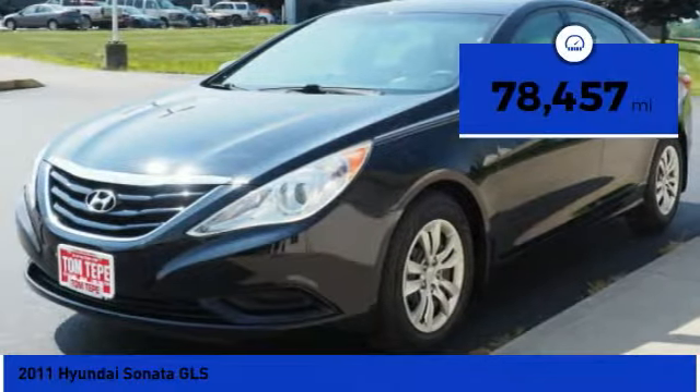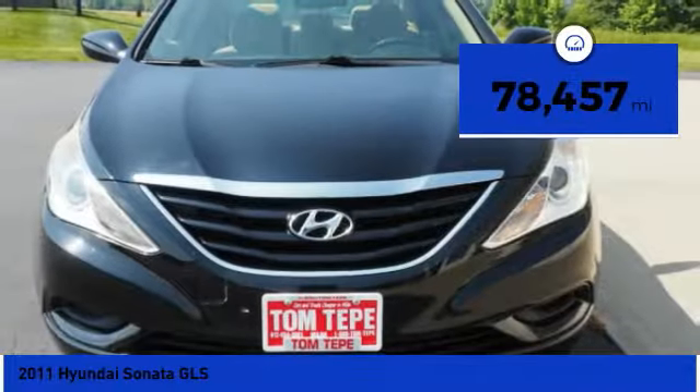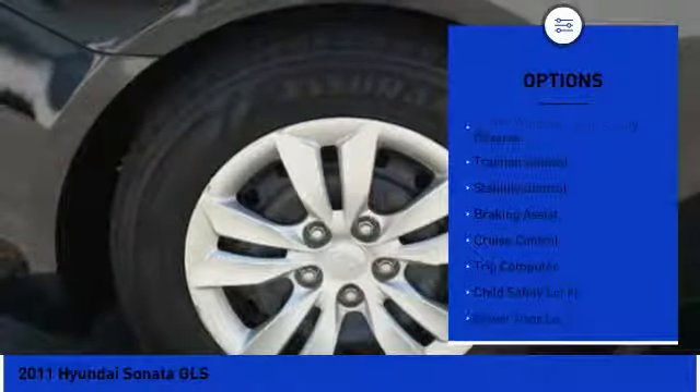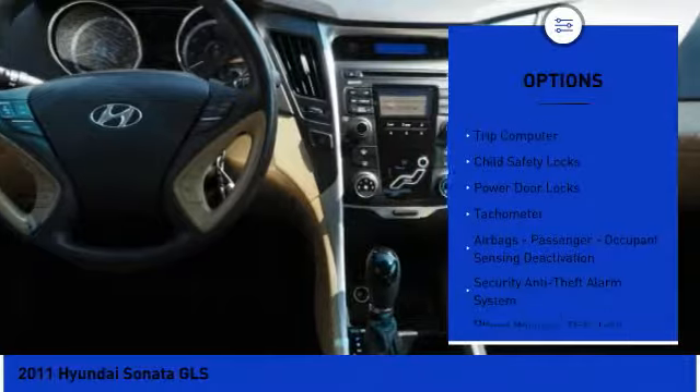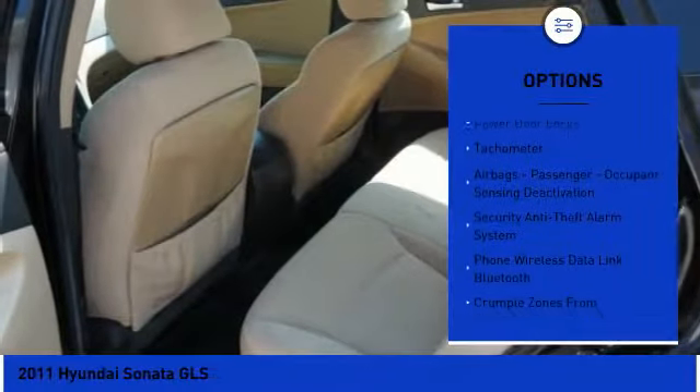This vehicle has less than 80,000 miles. Here are some of this vehicle's great options: power windows with safety reverse, traction control, stability control, braking assist, cruise control, and trip computer.